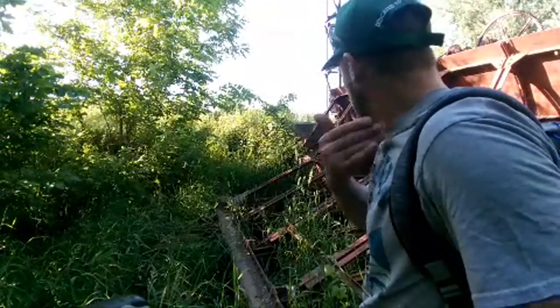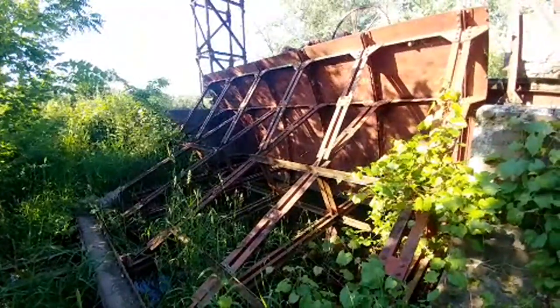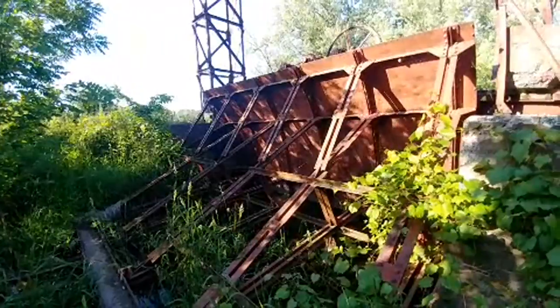That thing is dug in the mud at least a foot or two. But still pretty cool — kind of a neat find really.